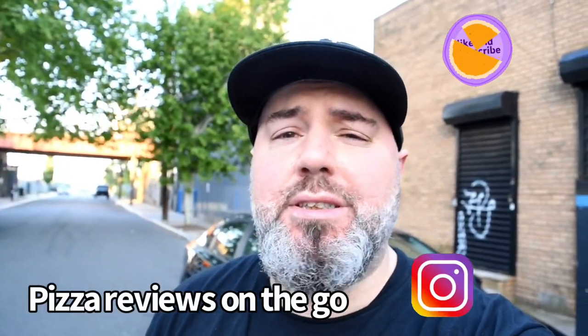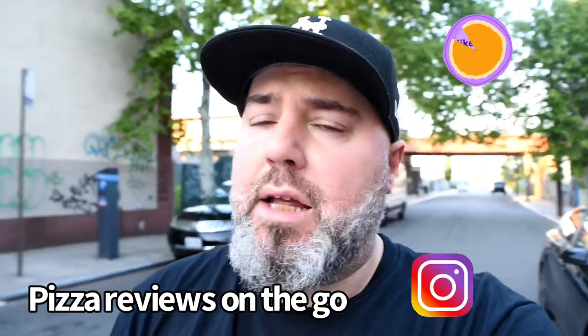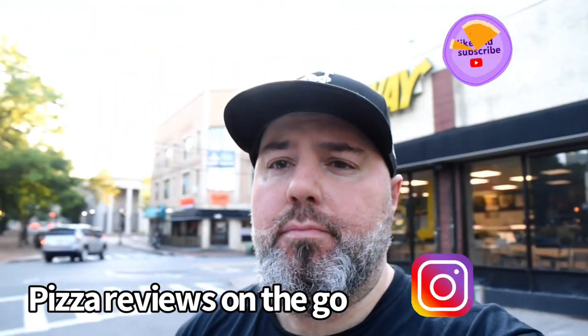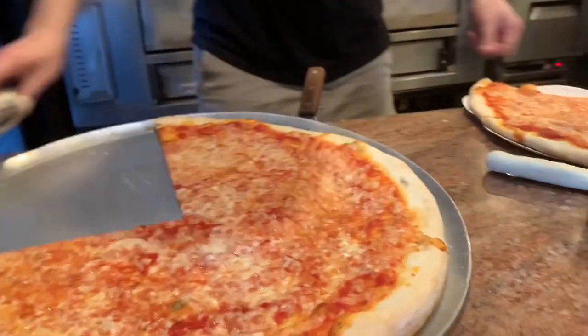Hey, what's happening everybody? Pizza-holics. I'm over here in Stapleton, Staten Island, baby. Across the street from me is Body's Pizza. This place has been here since 1971. Nice people inside. Two slices, pie right out of the oven. Let's go eat, folks.